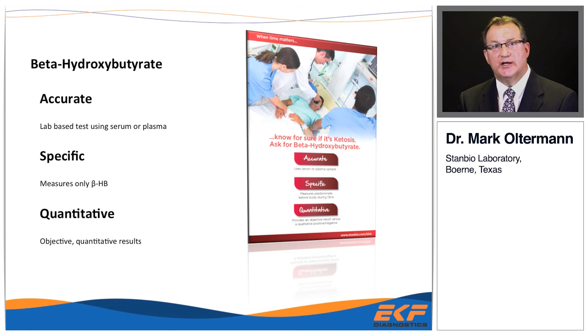In summary, beta-hydroxybutyrate is accurate, uses serum or plasma, is specific, and measures only the beta-hydroxybutyrate component. It's quantitative, objective, and gives results you can follow — unlike serum ketones with ratio dilution. I hope this has influenced your thinking that beta-hydroxybutyrate is a better way to manage DKA patients, and perhaps you could include it in one of your order sets. For more information, visit the link provided. Thank you very much.